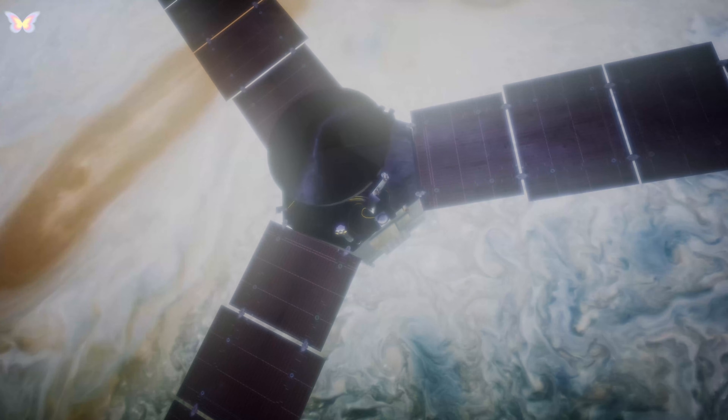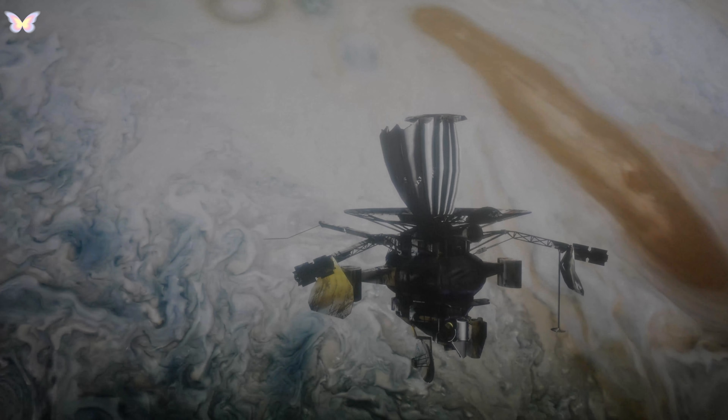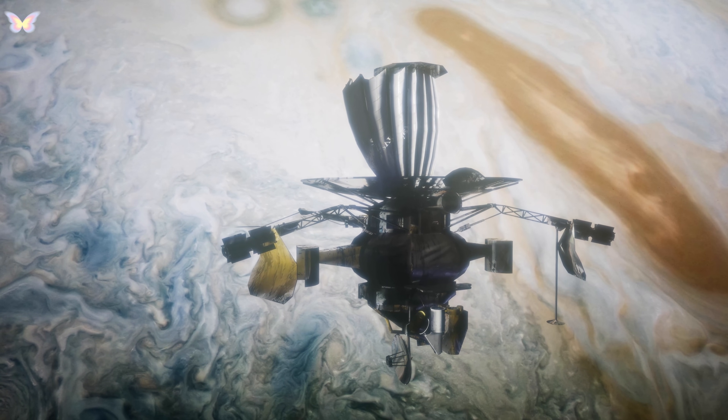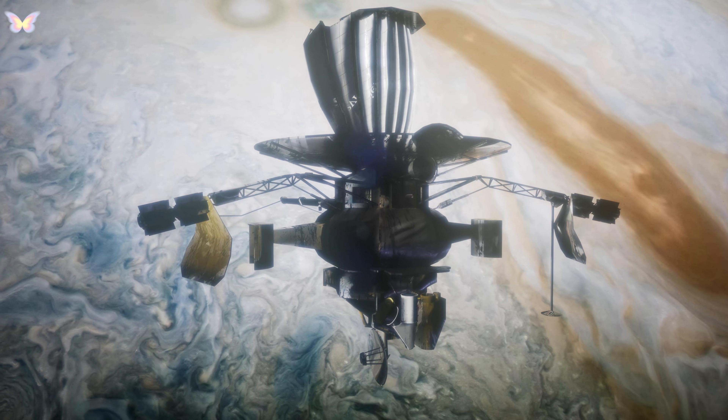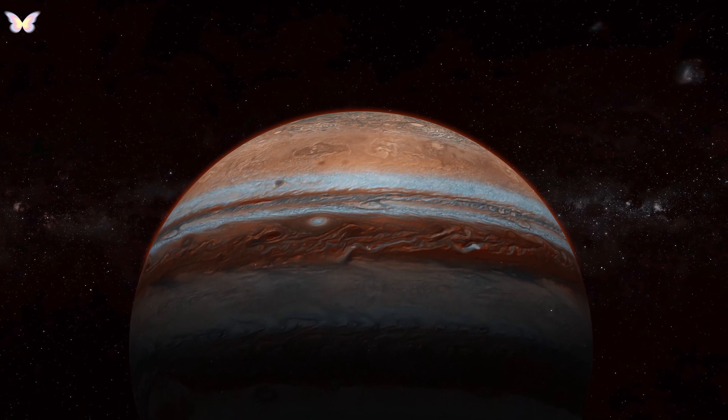Jupiter is not just a planet, but a major feature of our solar system that has played a vital role in shaping the environment and trajectory of the planets and other bodies around it. Its study continues to provide key insights into the formation of planetary systems, and the dynamics of atmospheres and magnetic fields in the universe.